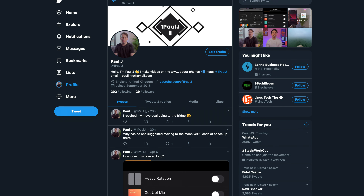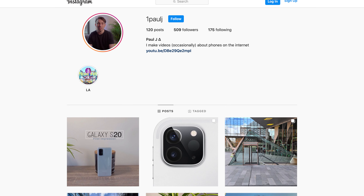Just before we start, if you like any of the videos that we do here, follow me over on Twitter, which is 1PaulJay underscore — I'll link that below — and on Instagram as well, which is 1PaulJay.